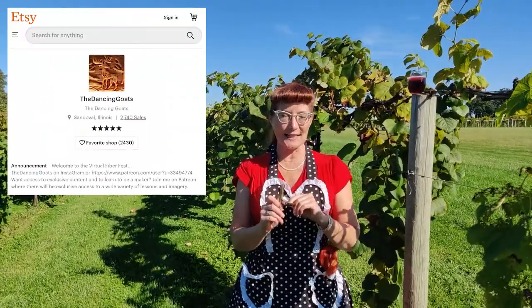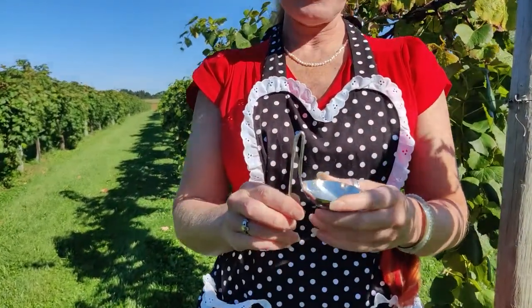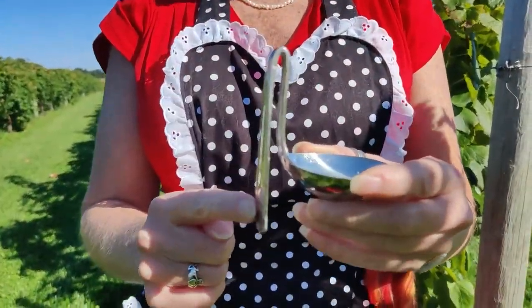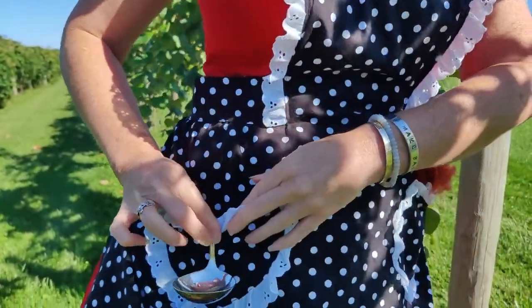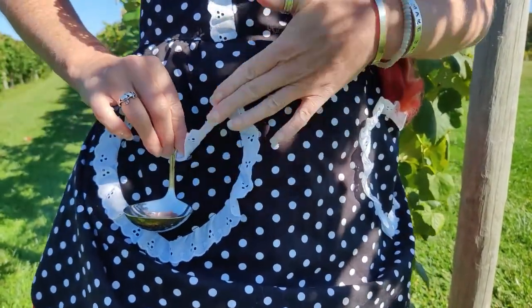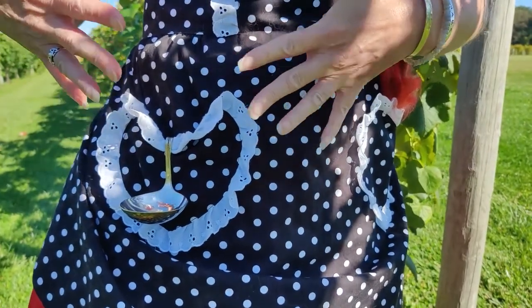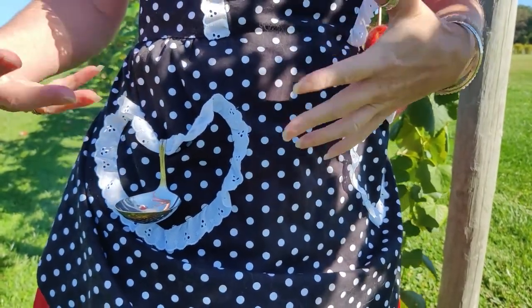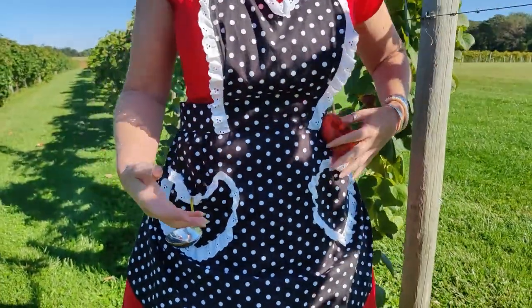This support spoon is from Dancing Goats and it's beautiful. It is a sterling silver ladle that has simply been bent and it fits perfectly on my apron pocket. It's the perfect height. I think this might be the most brilliant design for a support spoon that I've ever seen.